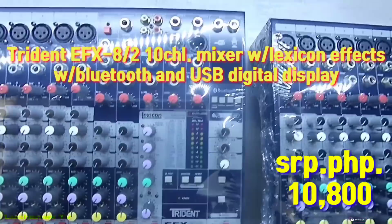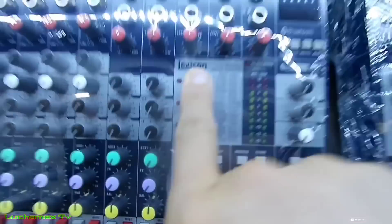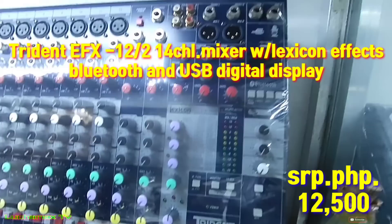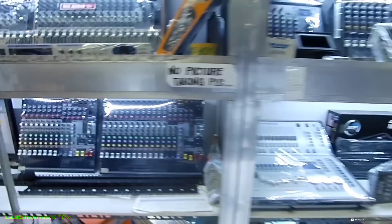Ito pa si Trident na may Lexicon — AFX 8/2, ₱10,800. Ganda ng reverb niya dyan mga boss. Ito si Trident AFX 12 — may Bluetooth at USB, ₱12,500, XLR male ang output.